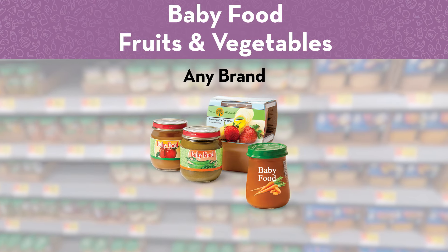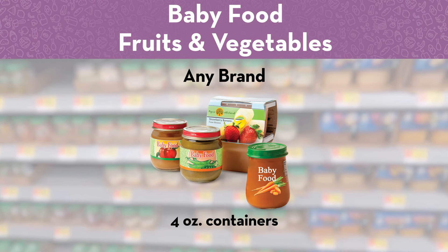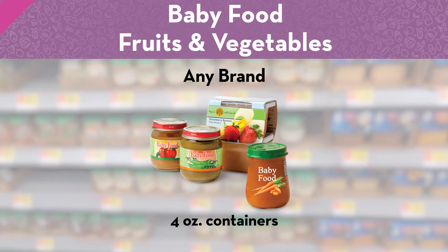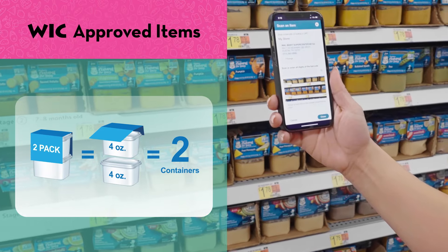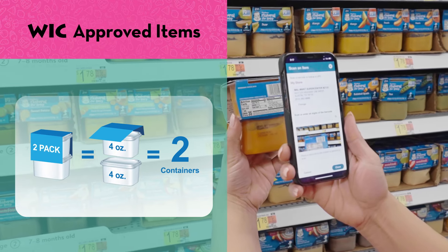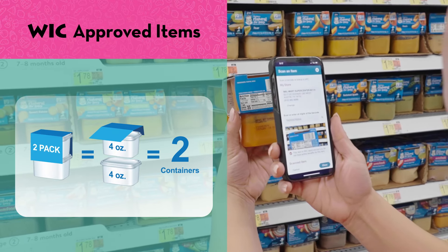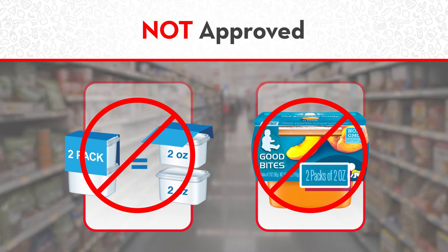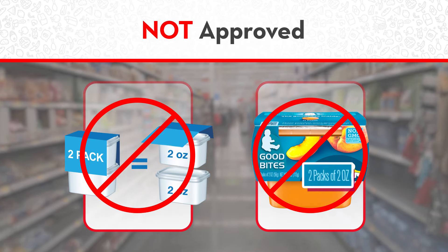You can buy any brand of baby food fruits and vegetables in containers that are four ounces, including organic. You can buy a two-pack with two four-ounce containers — it will count as two containers. You cannot buy a two-pack of two two-ounce containers.